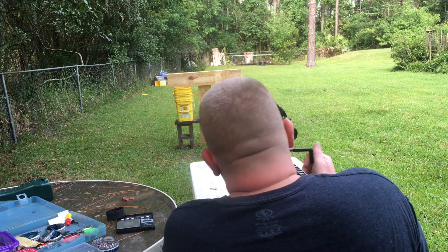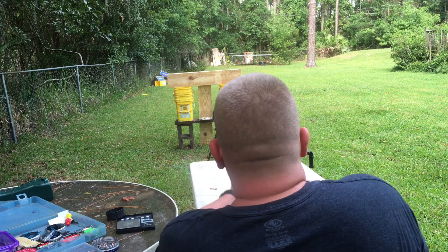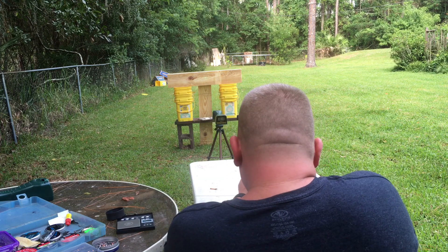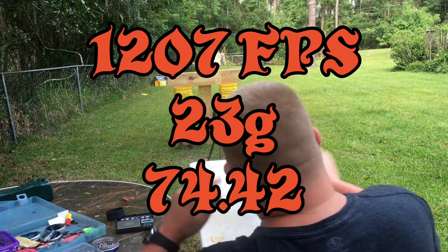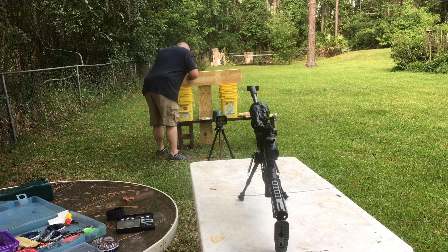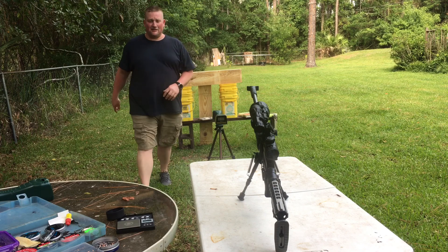Pretty impressive velocities too. That rung my ears. Reading 12.07. Just as I figured — it did go all the way through.